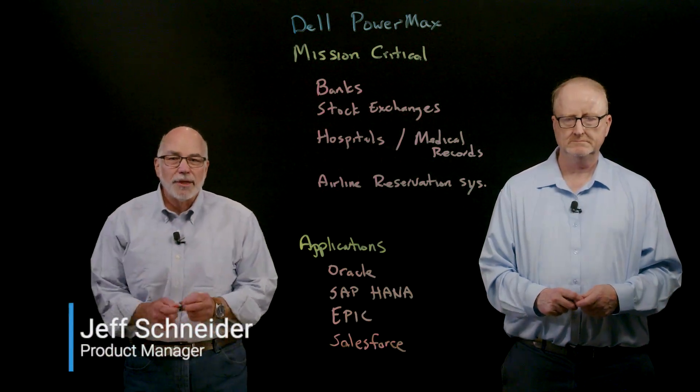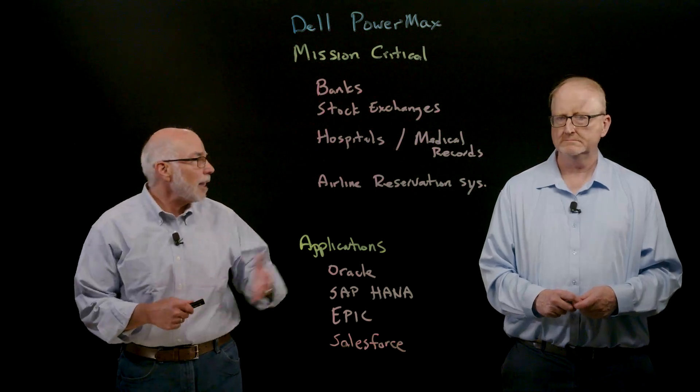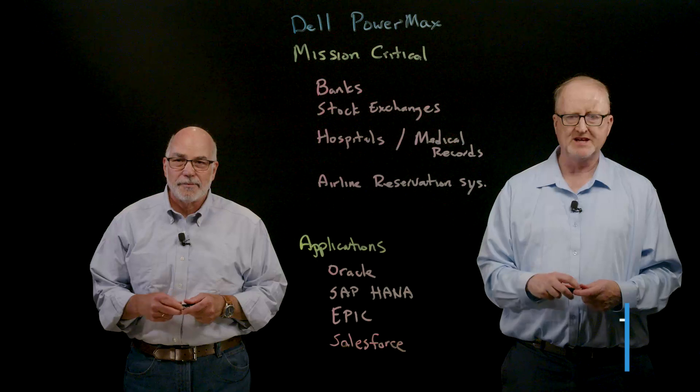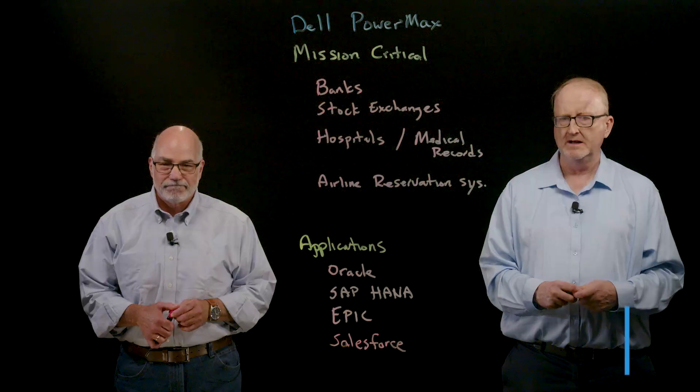Hello, everyone. I'm Jeff Schneider, and I do product management for Dell PowerMax. I'm joined here today by my colleague Tom O'Neill. Hi, everybody. I'm Tom O'Neill from the PowerMax product management team, and we're here as part of the Architecture Matters series. I tend to focus more on the software side, and Jeff tends to focus more on the hardware side.